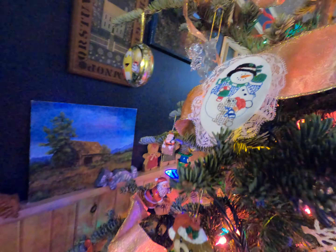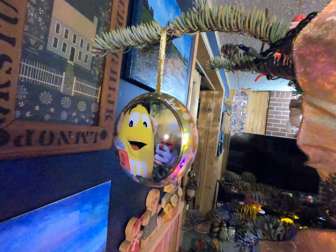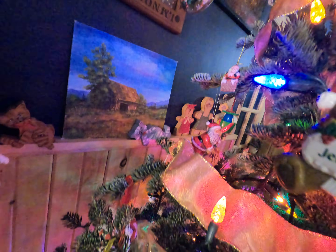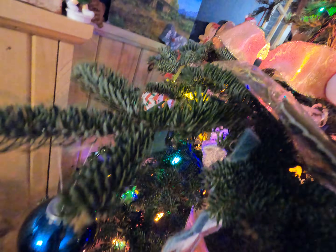Hopefully everyone had a wonderful Christmas or whatever you were celebrating. There's different things that people celebrate at Christmastime and I'm hoping you had a wonderful, wonderful time with your families. I'm going to tune out because I just love looking at the Christmas tree — I'm going to enjoy it for a little bit longer.